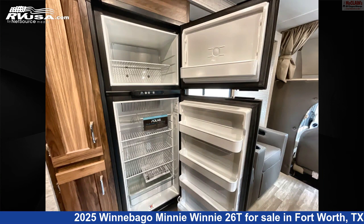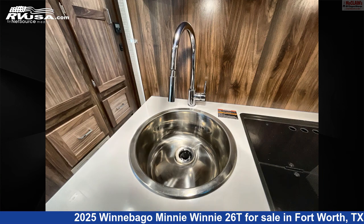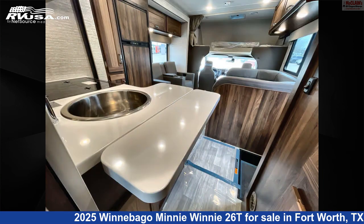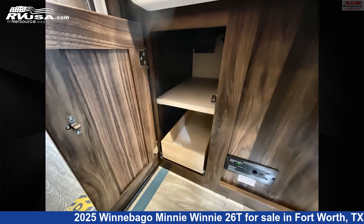This 2025 Winnebago Mini Winnie 26T is built on a Ford chassis. Remember, this is an AI-generated video of one of thousands of classified listings on RVUSA.com. If you're interested in this unit, visit the link in the video description to view more photos and the current price, or reach out to the seller.